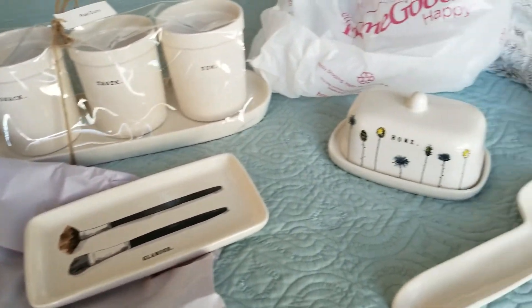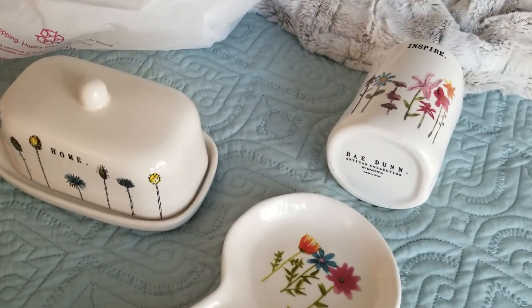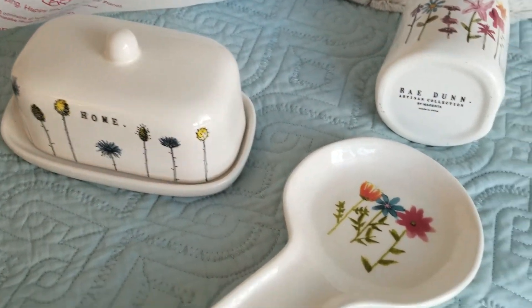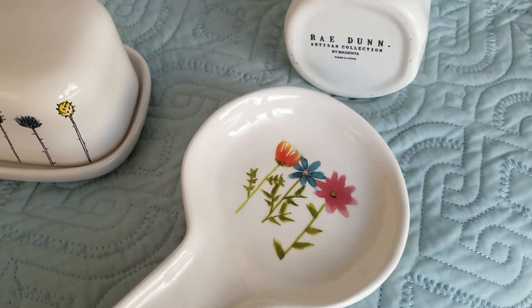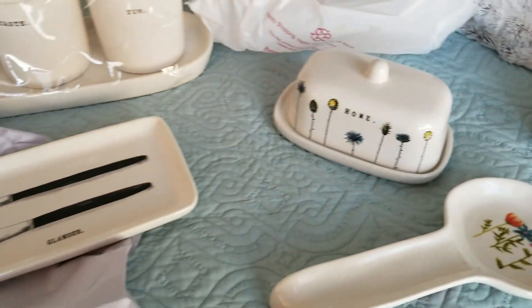It's a little addictive. So I'm going to go put this in the kitchen. I wish the butter dish kind of had the same wildflowers as this, but we'll make it work. Thanks for watching, ladies.